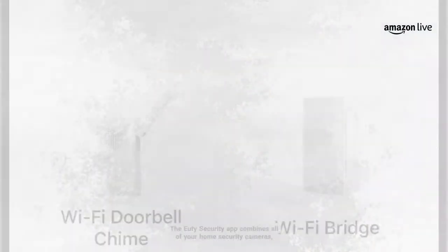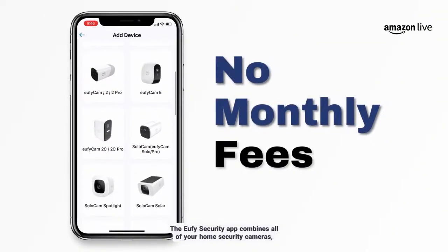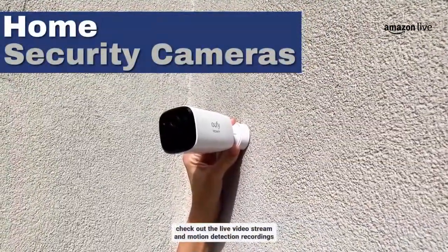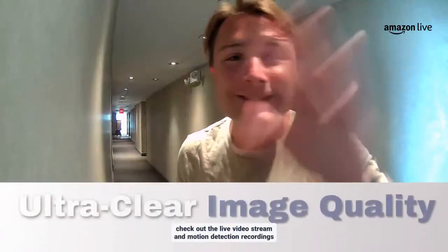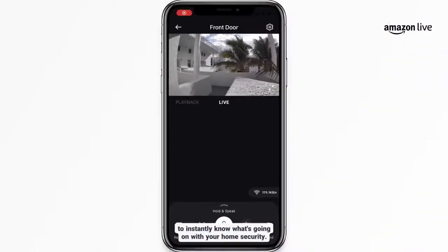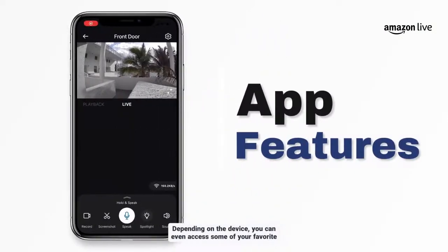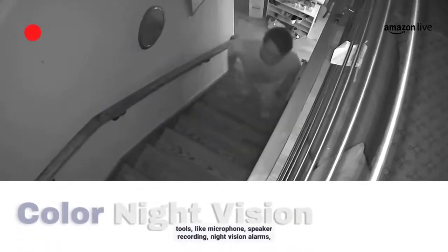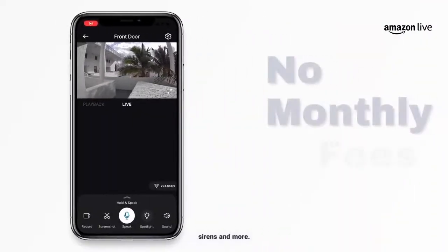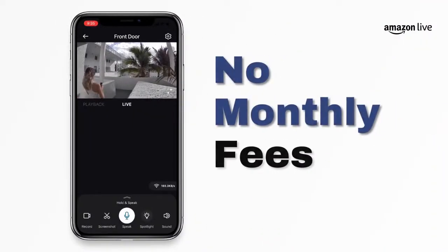The Eufy Security app combines all of your home security cameras, locks, doorbells, and door sensors all in one place. You can check out the live video stream and motion detection recordings to instantly know what's going on. Depending on the device, you can access tools like microphone, speaker, recording, night vision, alarms, sirens, and more. Download and share video clips with your family and friends.